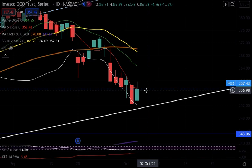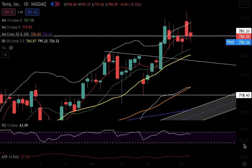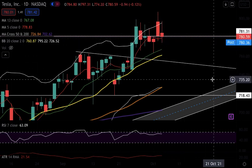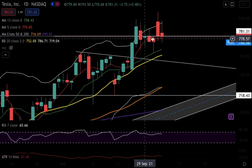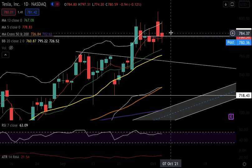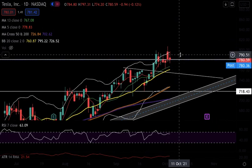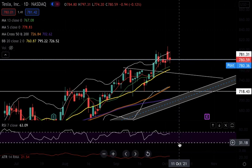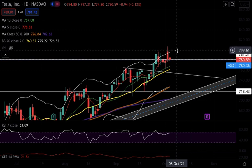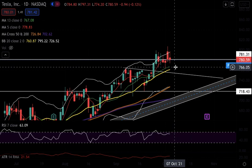Of course none of it matters unless you manage your risk. Don't be scared to cut your loss — cutting your loss is a win; keeping your losses small is a win. Now for Tesla — another red day, however still closing above the five-day moving average. The five-day moving average has been acting like strong support these last couple of days, but we'll see if it continues to hold. It looks like at these levels it wants to go up to 800 but then sells off as soon as it gets to that level — around 798 to 800 is a very critical resistance level.